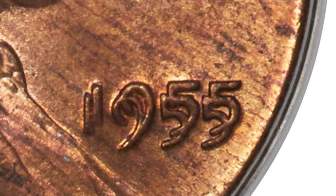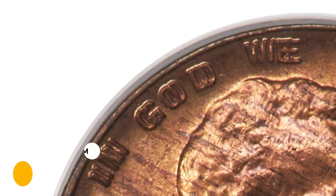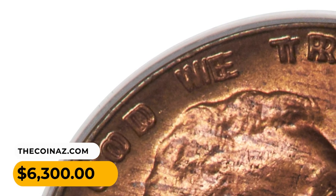It was sold for $6,300 on May 4, 2023, at Heritage Auctions.